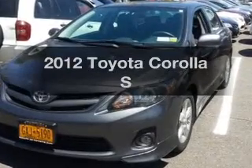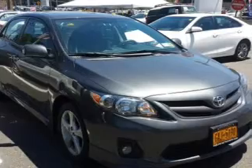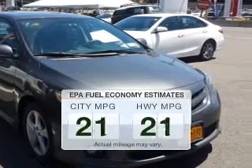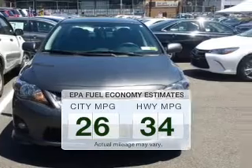Imagine yourself in this 2012 Toyota Corolla. This is the set of wheels you've been looking for. Low emissions and the good fuel economy offered in this vehicle are important to you and the environment.